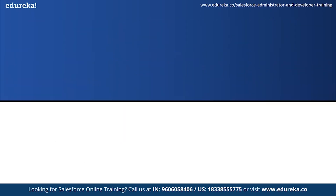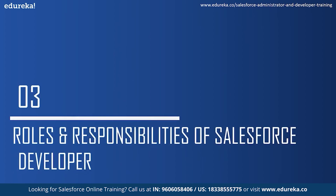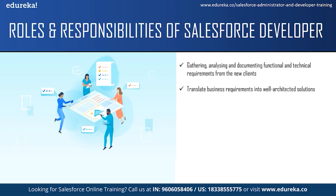Now that you know who a Salesforce developer is, let us look at some of the roles and responsibilities. The responsibility of a Salesforce developer does not just include programming. They also have to gather, analyze and document functional and technical requirements from new clients, and also solve production issues reported by old clients. The next responsibility is to translate business requirements into a well-architected solution that uses the best features of the Salesforce platform and products. One of the main responsibilities is to build Salesforce applications using Apex and Visualforce and leverage the full capacity of the Salesforce platform.